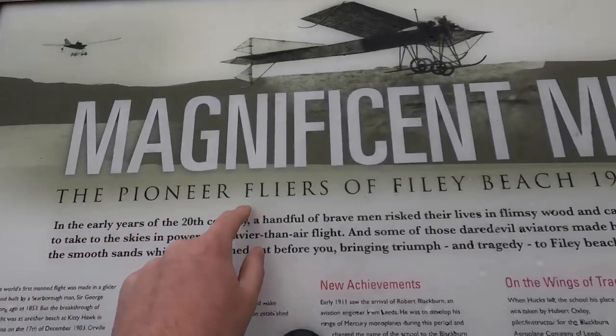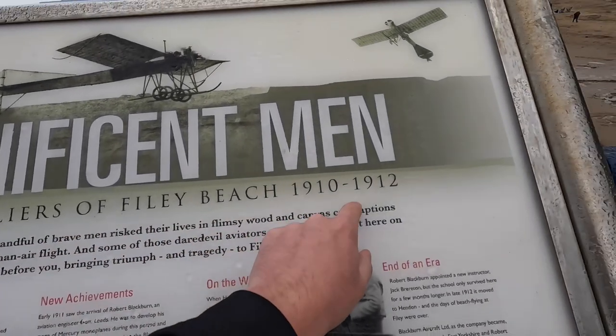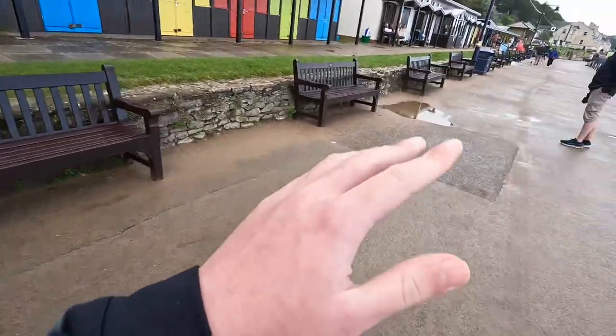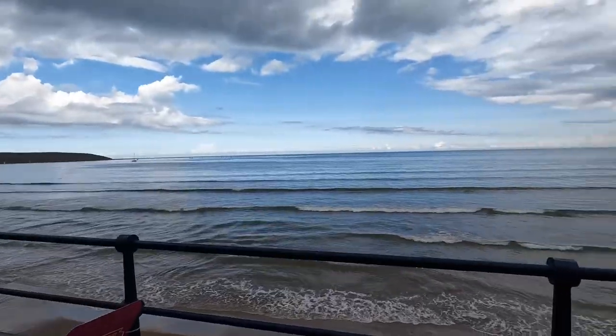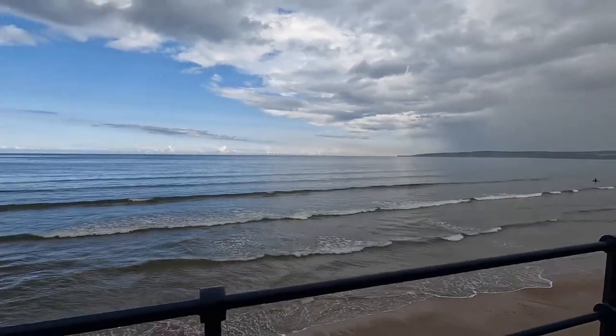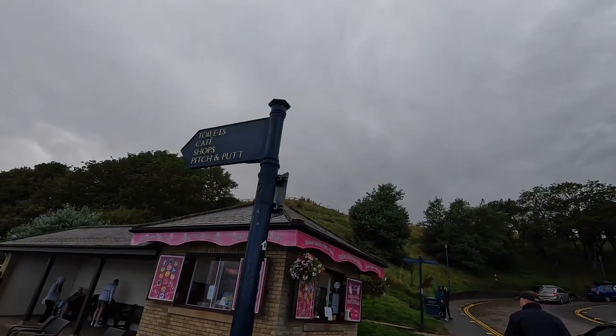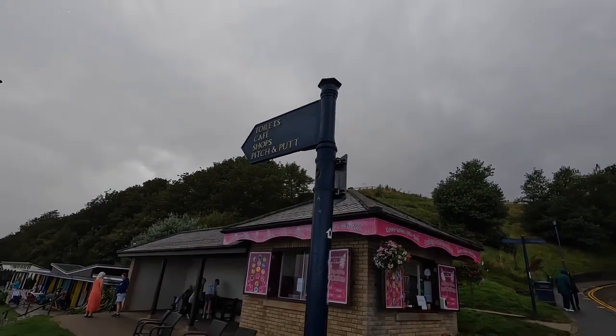The pioneer flyers of Fyli beach, 1910 to 1912. You go through more benches to sit down here — great views. There's a sign here showing where the toilets, café, shop, and crazy putters are down there.